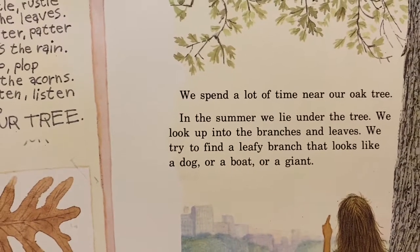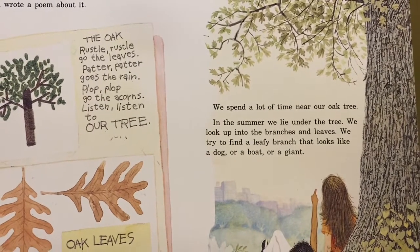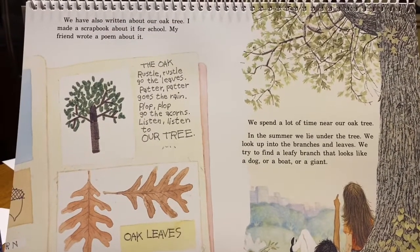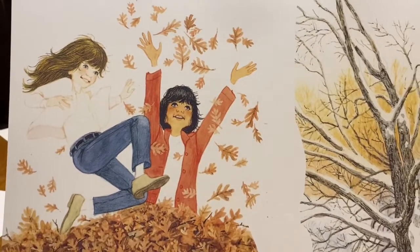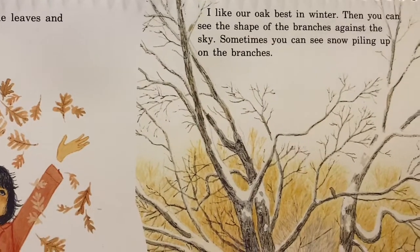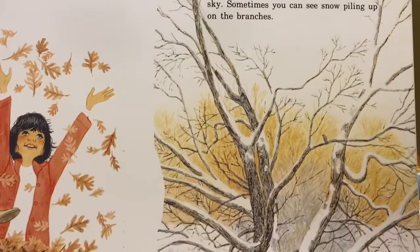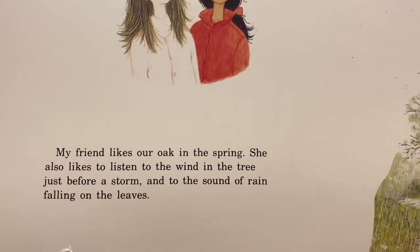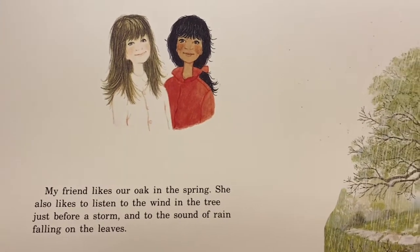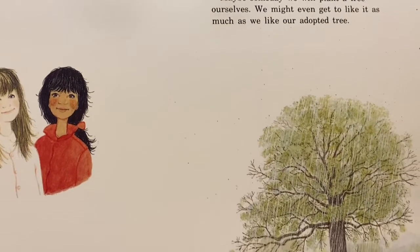We spend a lot of time near our oak tree. In the summer, we lie under the tree. We look up into the branches and leaves. We try to find a leafy branch that looks like a dog or a boat or a giant. Or in the fall, we pile up the leaves and jump in them. I like our oak best in winter — then you can see the shape of the branches against the sky. Sometimes you can see snow piling up on the branches. My friend likes our oak in the spring. She also likes to listen to the wind in the tree just before a storm, and to the sound of rain falling on the leaves. Maybe someday we will plant a tree ourselves. We might even get to like it as much as we like our adopted tree.